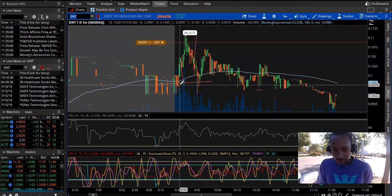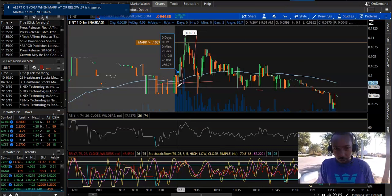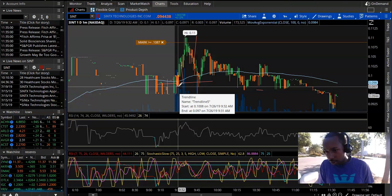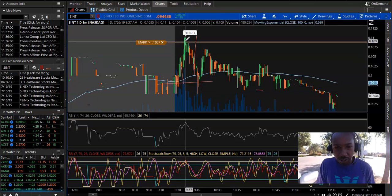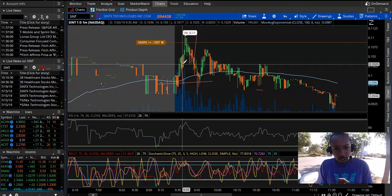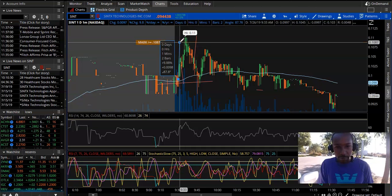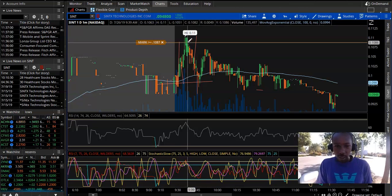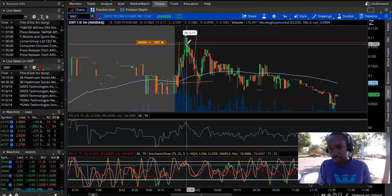I quickly set my stop to the bottom — 9 cents pretty much. It ended up rising up, and I saw that just 1 cent was 10%. So I tried to protect profits at 10%, went to 11 cents. Then I saw it was dropping down and I sold at .108.